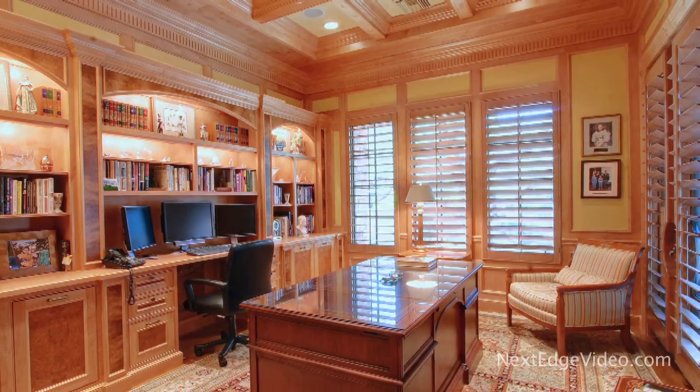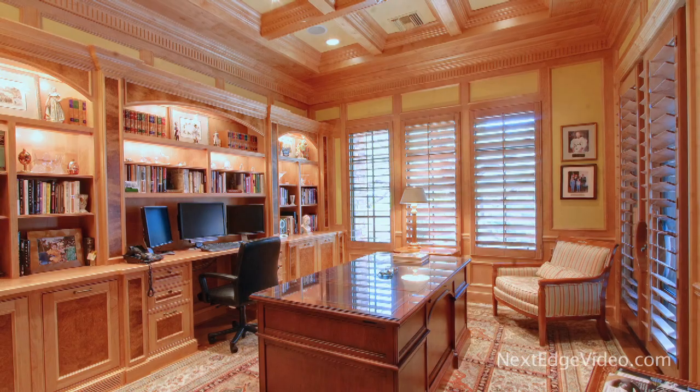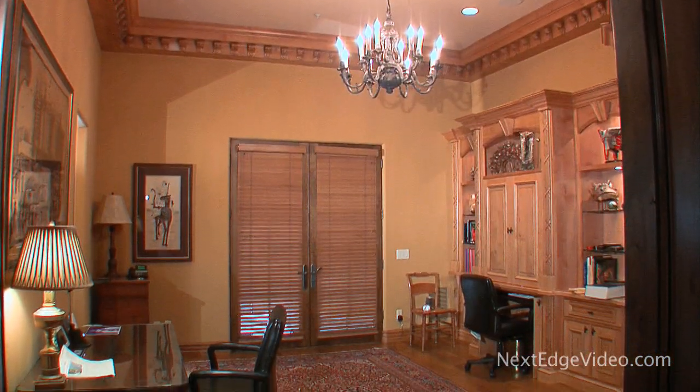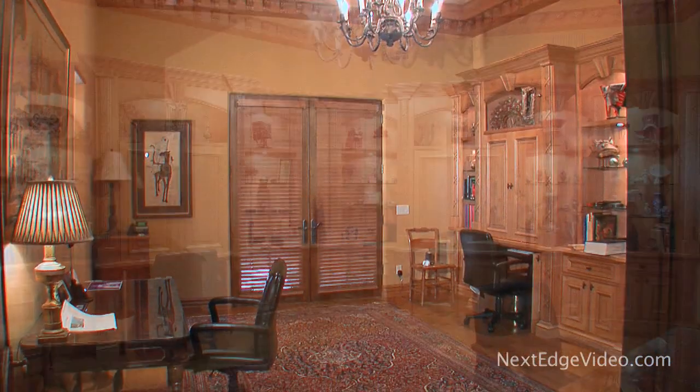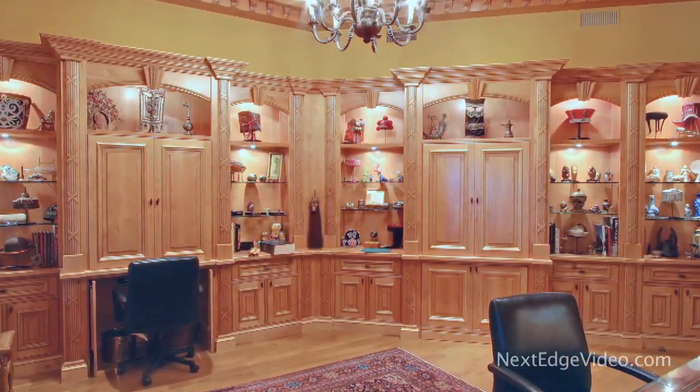Nearby, a convenient office beautifully finished with box-beam ceilings and rich wood detailing. Another library wrapped in custom built-ins and topped with masterful crown molding is found near the home's secondary master wing.